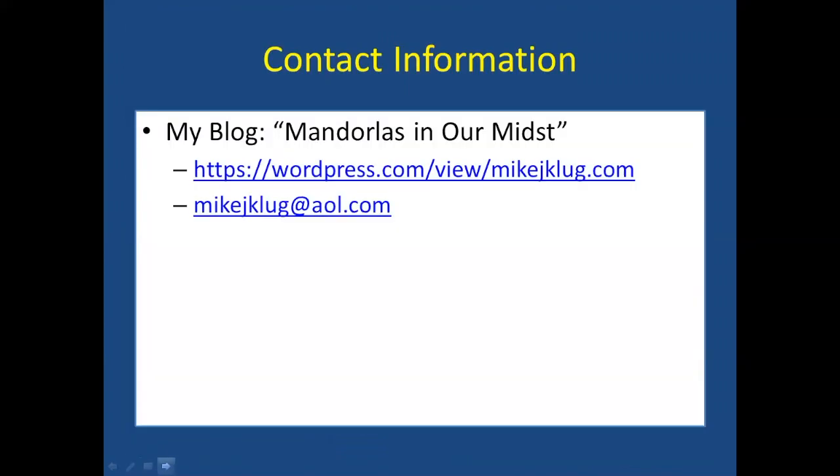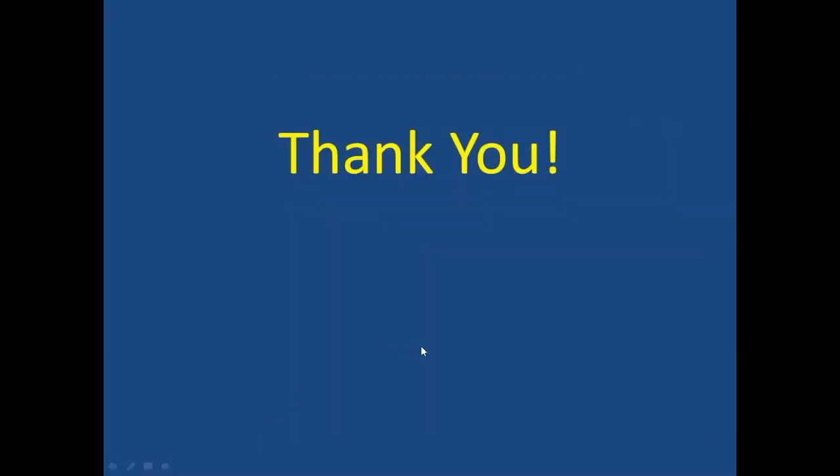I know we've gone a little over time. You're welcome to visit my blog Mandorla's in Our Midst, or email me at mikejklug@aol.com. One more thing — here's a book called English Cathedrals that may be of interest. I know it's available at the Iowa City Public Library. It's a good one for those thinking about a trip to England to see cathedrals once we can travel there again. Thank you all.